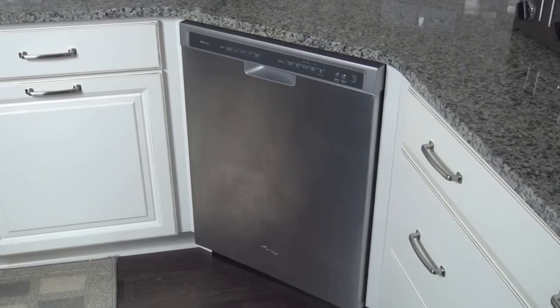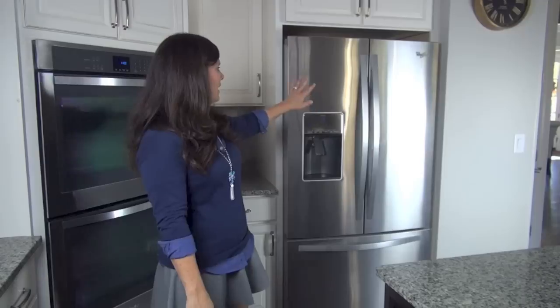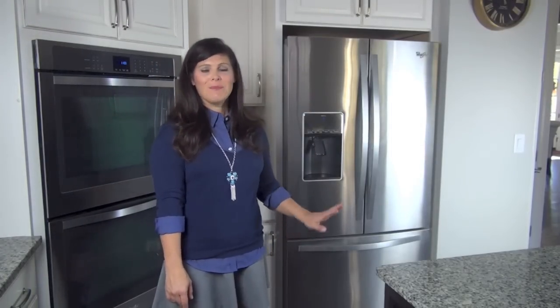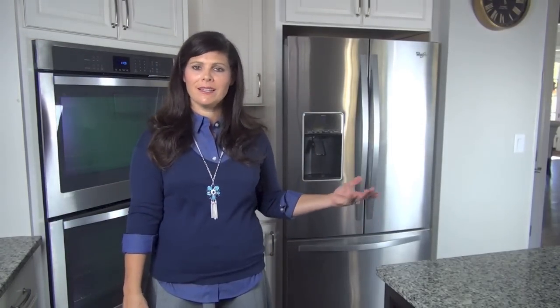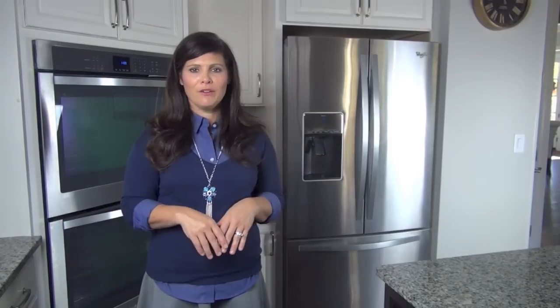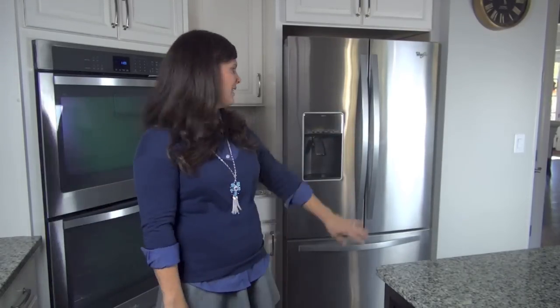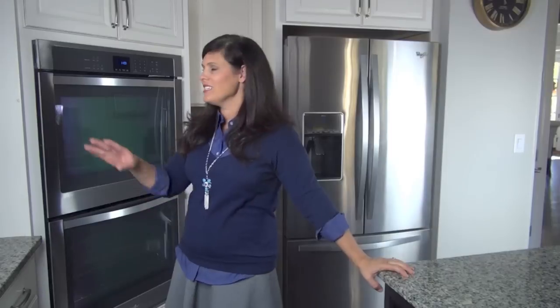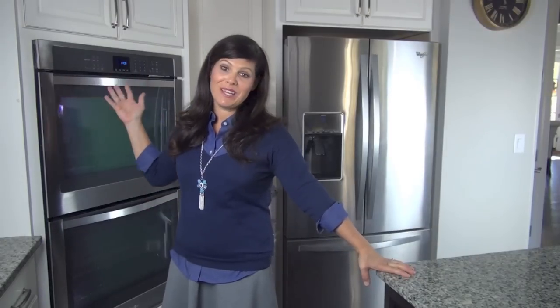I also have a Whirlpool dishwasher on the other side of the kitchen, and a side-by-side refrigerator with the freezer underneath. I'm not going to open the refrigerator because I didn't clean it out for a reveal — so you just get to see the outside. It has a water dispenser. And this is my double oven that made putting the microwave in the island worth it.